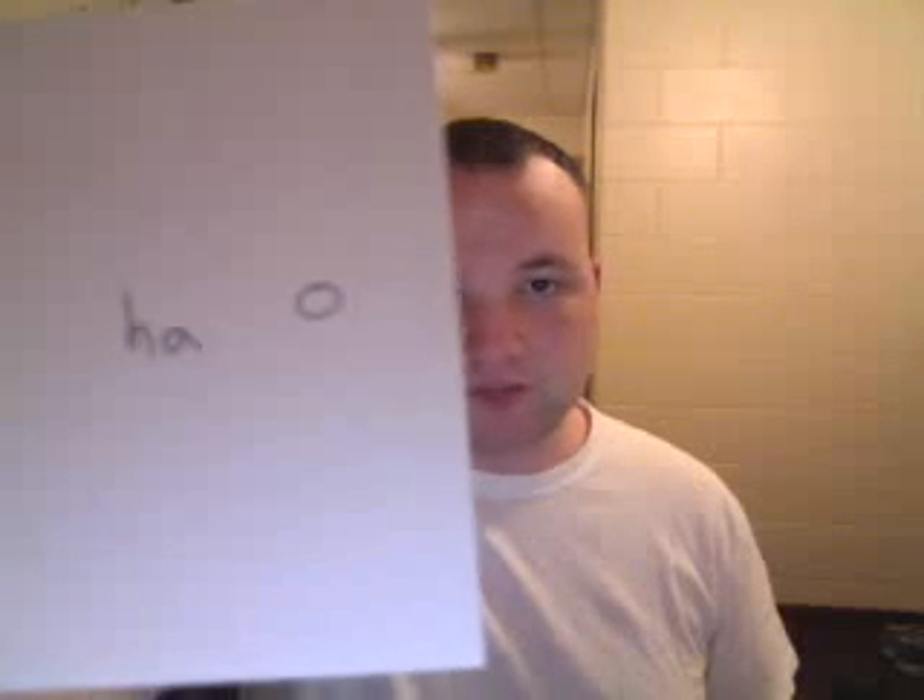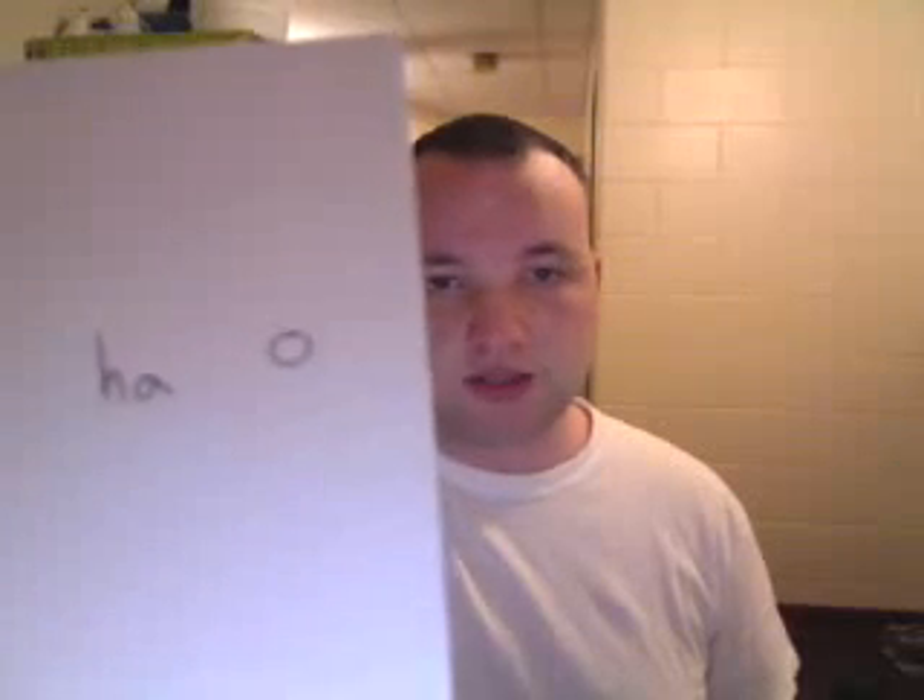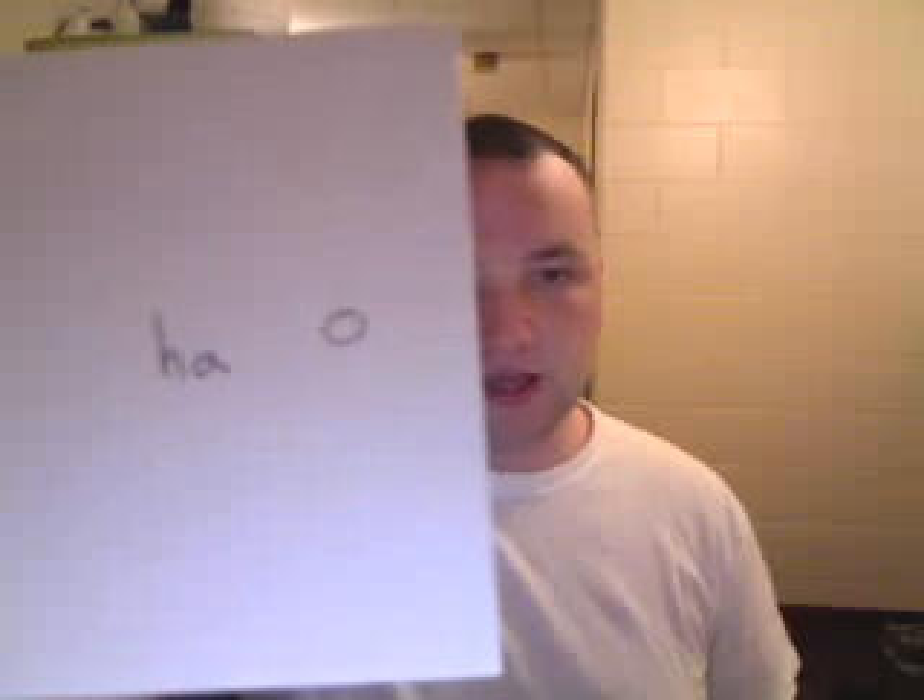This is Ha. This is the H that we have in English. We already went over the pharyngeal Ha, but this Ha is just pronounced like we pronounce it in English — 'house,' 'hat.' Just like that. Ha. It's just a circle.